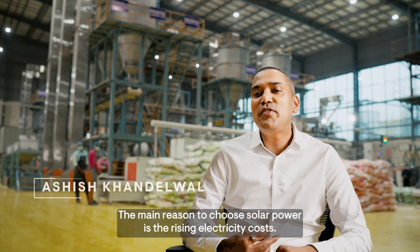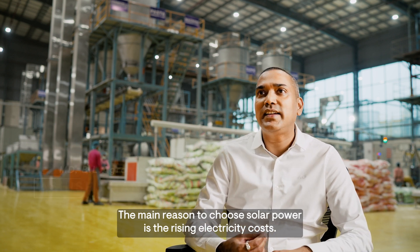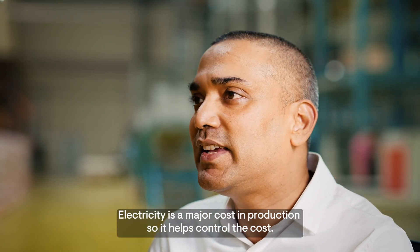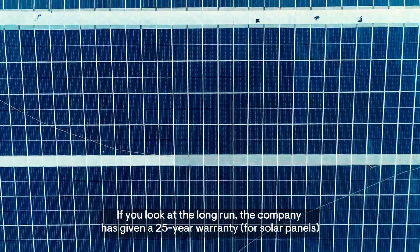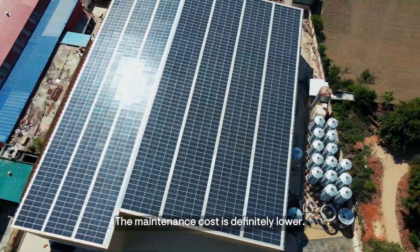The major reason for moving to solar is that electricity costs have increased. Controlling production costs is the major benefit. For the long run, we have a warranty of 25 years, though there is a maintenance cost.